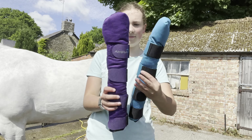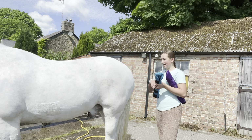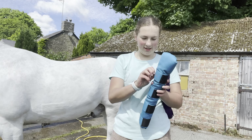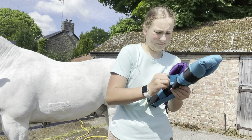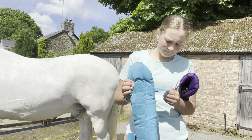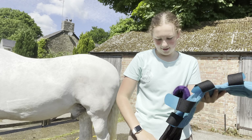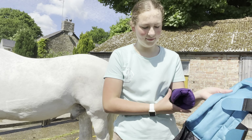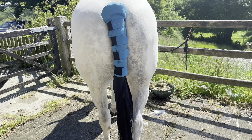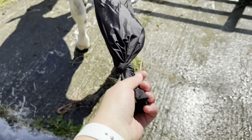They're things that you put on their tail to stop Danny rubbing on the back of the lorry because he gets a bit itchy sometimes. They've got this bag that keeps their tail nice and clean when travelling. You put the tail in there and then fold it up, and I've just done a little knot at the bottom. This is Danny's and this is Silva's.